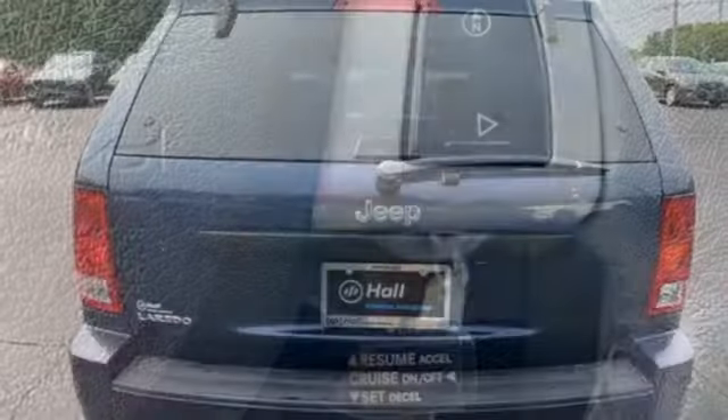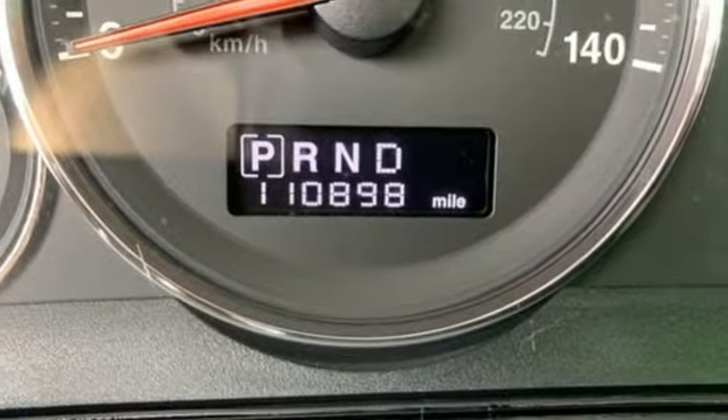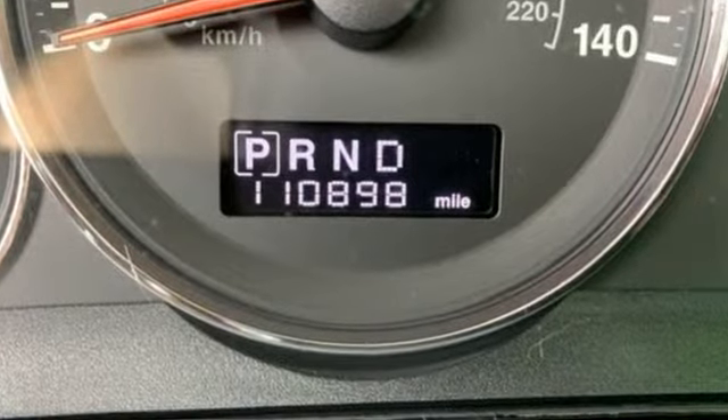Edmunds.com finds the suspension dampens imperfections in the road well, and the rack and pinion steering provides a solid and responsive road feel.